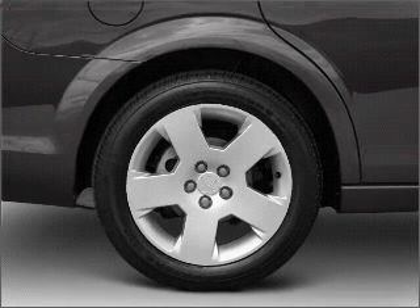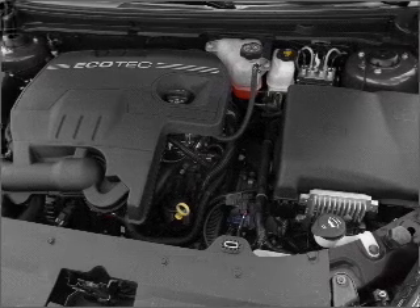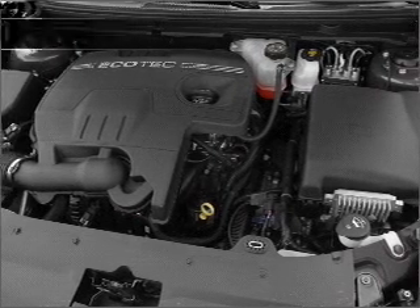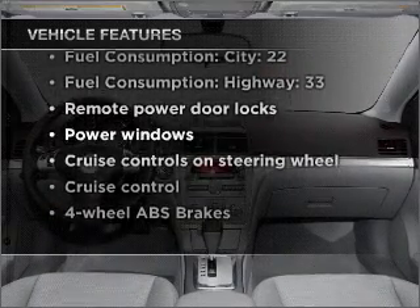Stand out from the crowd with premium wheels. Brake safely with the anti-lock braking system, and memory settings are one of many features. With these notable features, you won't want to miss out on the opportunity to own this amazing vehicle.